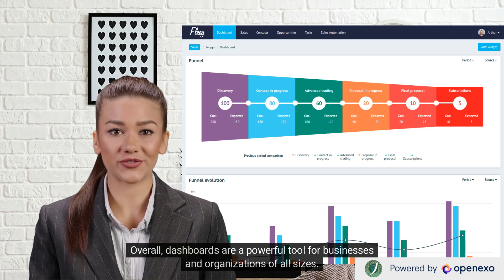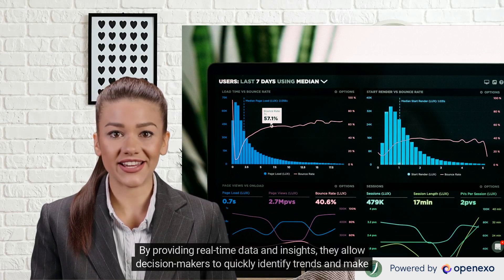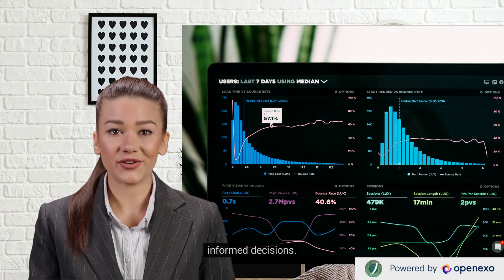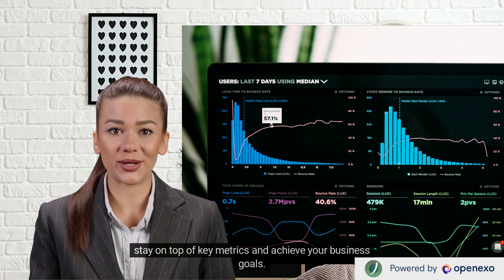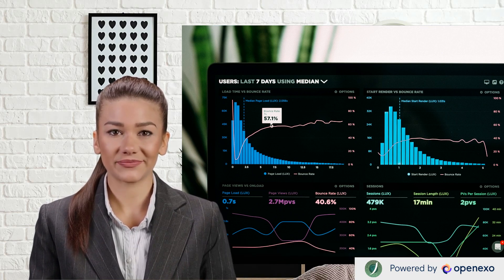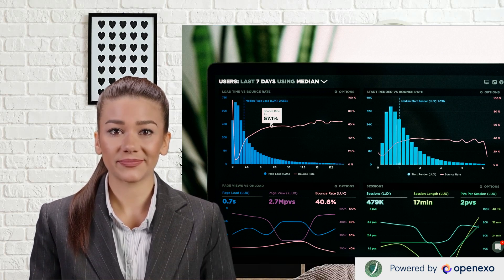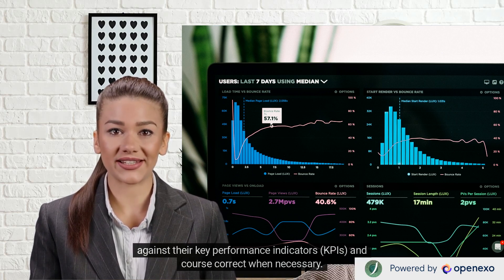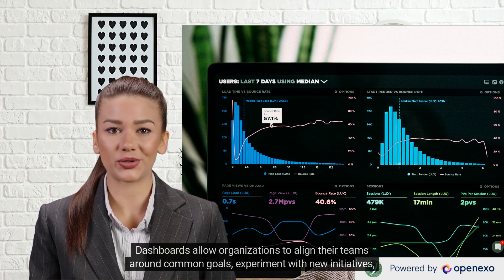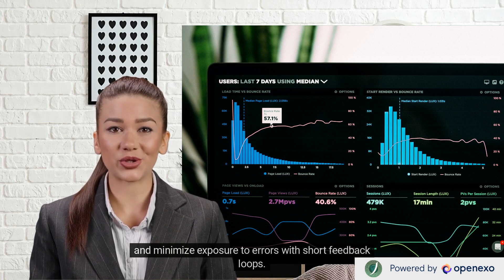Overall, dashboards are a powerful tool for businesses and organizations of all sizes. By providing real-time data and insights, they allow decision makers to quickly identify trends and make informed decisions. Whether you are running a large corporation or a small startup, implementing a dashboard can help you stay on top of key metrics and achieve your business goals. Dashboards provide a real-time snapshot of critical growth drivers, allowing companies to monitor progress against their KPIs and course correct when necessary. They allow organizations to align their teams around common goals, experiment with new initiatives, and minimize exposure to errors with short feedback loops.